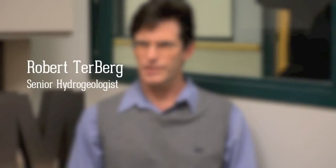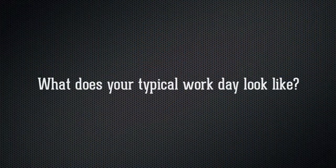My name is Robert Cheberg, I'm with Thurber Engineering Limited. It's an environmental and geotech engineering consultancy and I'm a senior hydrogeologist. So I deal with problems to do with groundwater and soil, mostly from a contamination point of view, but also from a groundwater supply point of view.